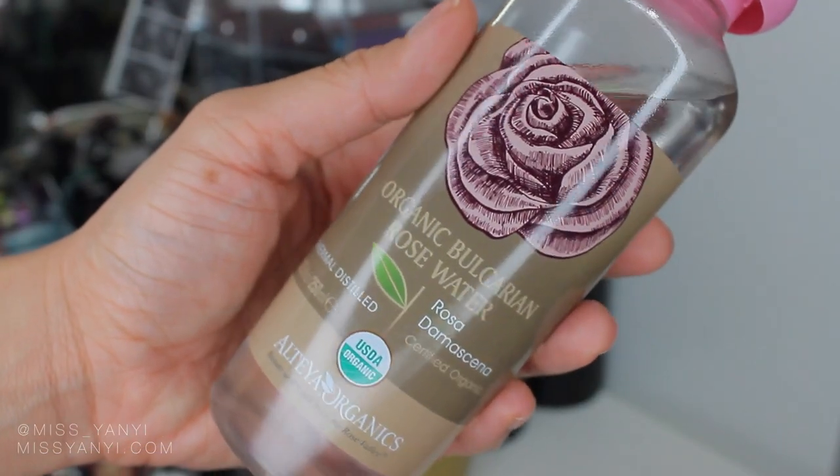Moving on to skincare — the last portion of this video. The first product I just cannot put down this month is the Organic Bulgarian Rose Water. I used this in my recent morning routine video. I bought it from Amazon — it's USDA certified organic and 100% rose water. Rose water is so good for your skin: it helps tone your skin, reduce inflammation and redness, hydrates, cleanses, and is full of antioxidants to help renew skin cells. It smells amazing and is so gentle you can even use it on your eyes to help with puffiness and dark circles.